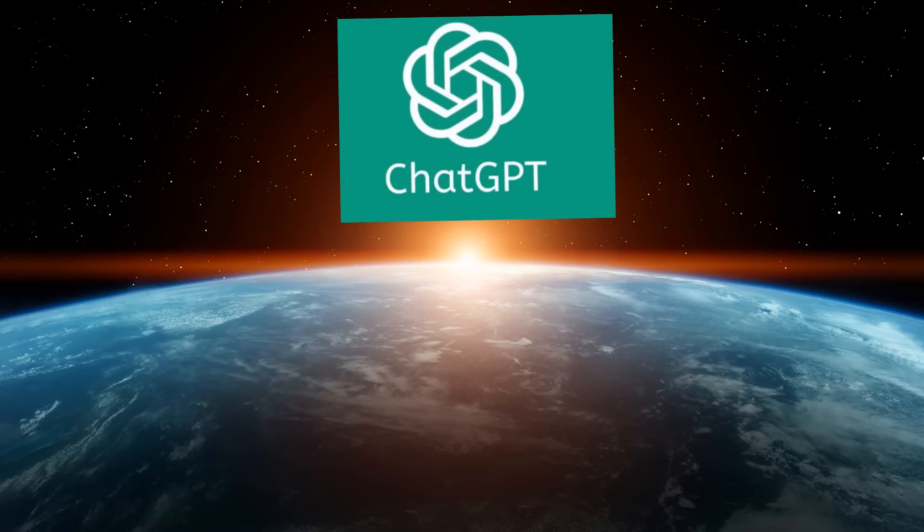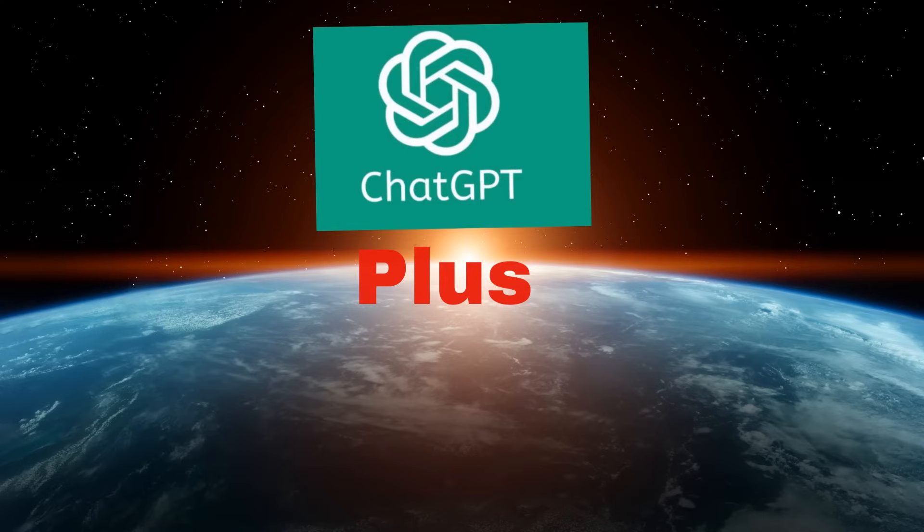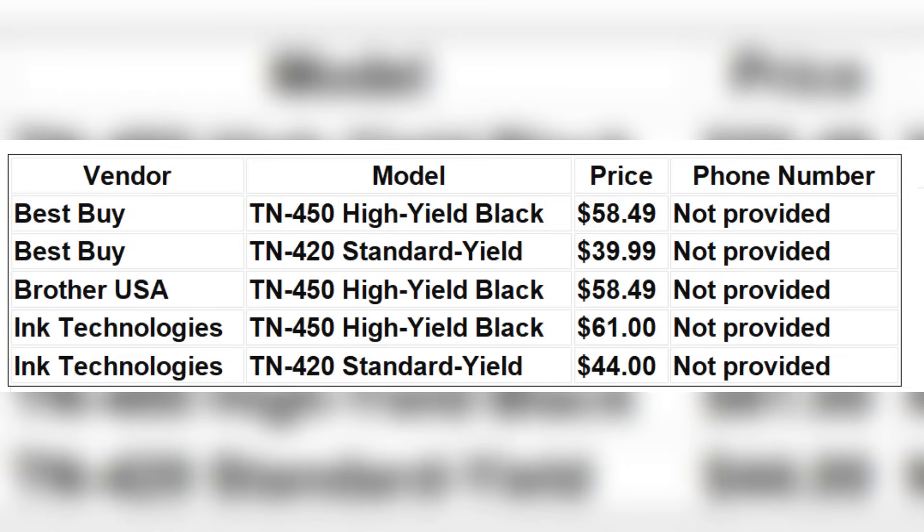ChatGPT response: I'm sorry for any inconvenience, but I can't provide real-time information such as current prices or phone numbers, as my browsing capability is disabled and the data is subject to change. However, I can guide you on where to find toner cartridges for your Brother MFC-7680DW printer. ChatGPT Plus response: Here's a summary of options for purchasing a toner cartridge for the Brother MFC-7680DW printer, including prices and where to buy them. For the most accurate and current information, including phone numbers and availability, it's best to visit the vendor's websites directly.